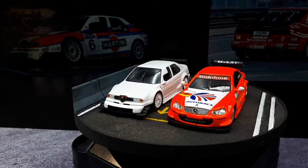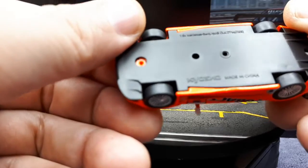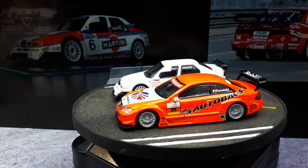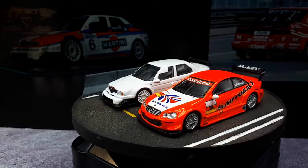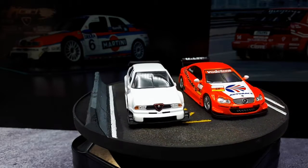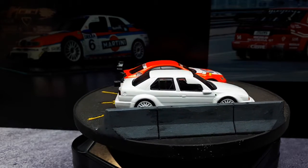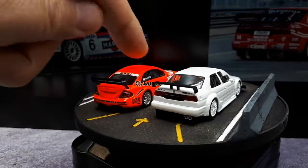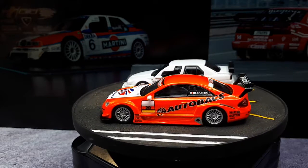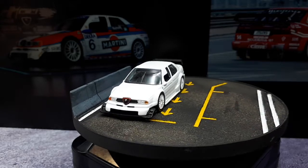The only other DTM car I can show is this CLK, also by Kyosho. It has the body code C209. I'm not sure if these two would have been racing against each other in real life. This one's livery makes me think it was racing in Japan — like in the Super GT series — but CLK DTMs were also racing in the DTM, which I think is what they were designed for in the first place.